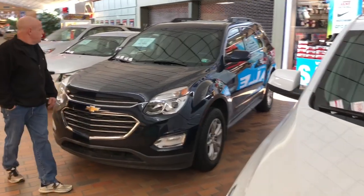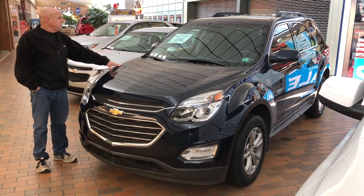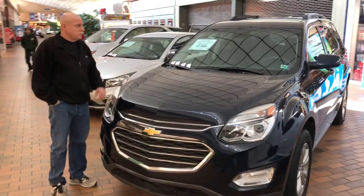Coming down the aisle here, we have a '17 Equinox, only 25,000 miles, $18,990. Again, GM certified. Great gas mileage for this as an all-wheel drive.